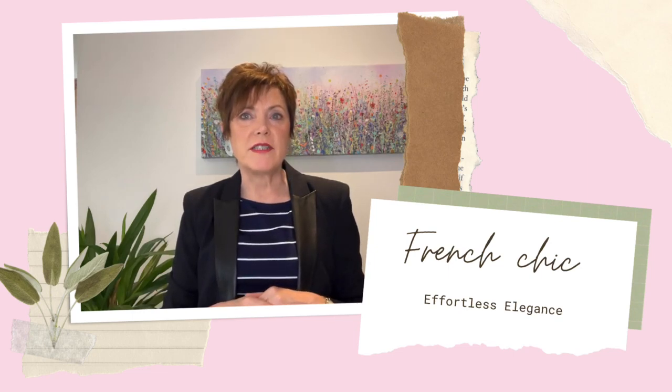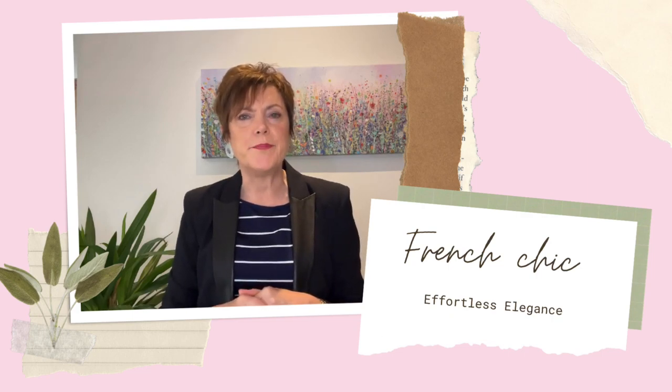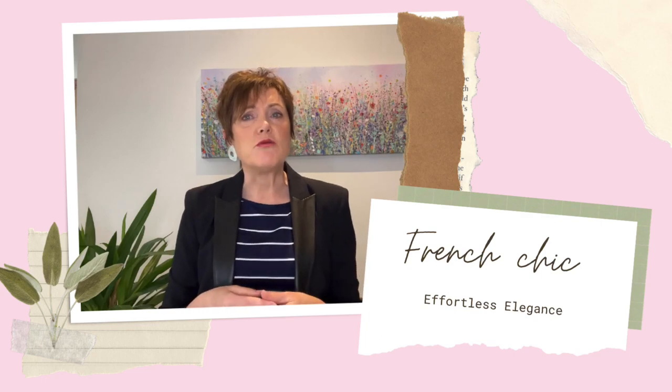French style for women is often associated with effortless elegance, simplicity and a focus on quality over quantity. It is characterised by classic and timeless pieces such as a well-tailored blazer, a little black dress and a silk scarf. French style also emphasises the importance of fit and proportion and a mix of high-end and affordable pieces. Overall, the appeal of French style lies in its ability to exude confidence and sophistication while maintaining a sense of ease and comfort.